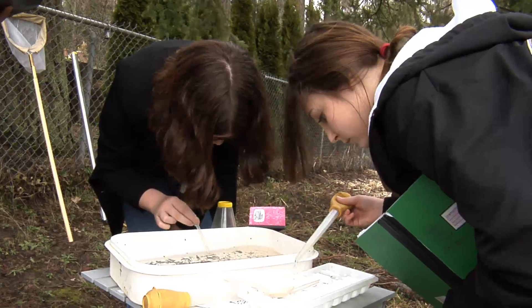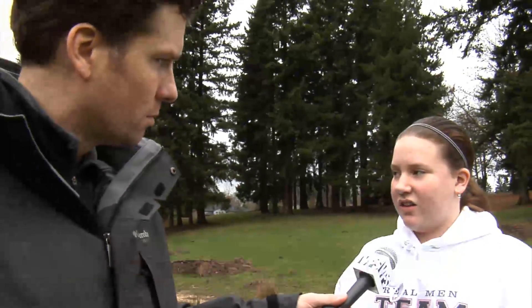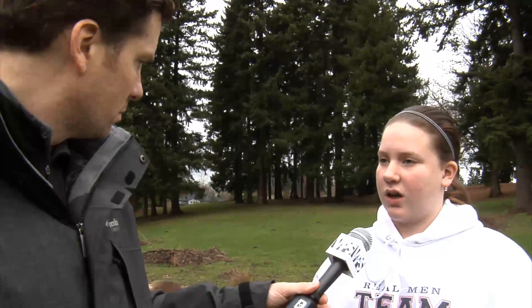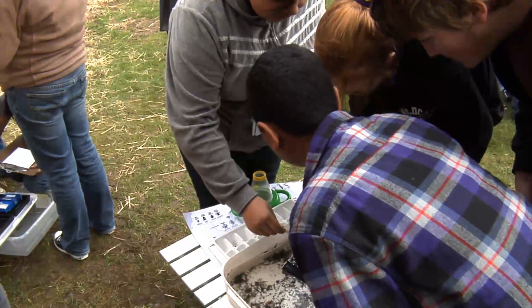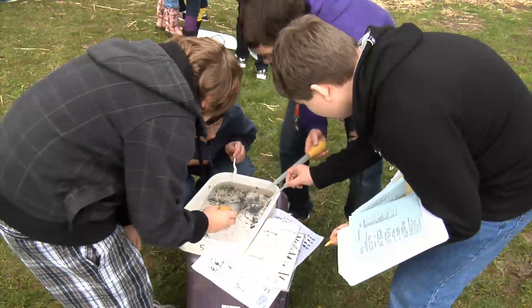Checking for different species reveals the level of pollution in the water. The ones that are high pollution tolerant — if there's a lot of those, then we can tell that there's been a lot of pollution in our school from all the garbage on the ground. And if there's a lot of low pollution tolerant ones, then that means that our school has been very helpful in picking up the garbage.